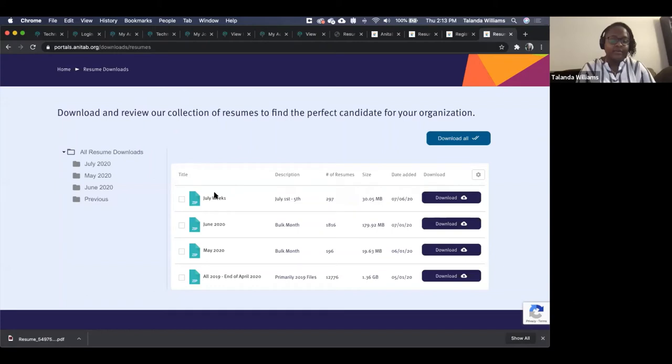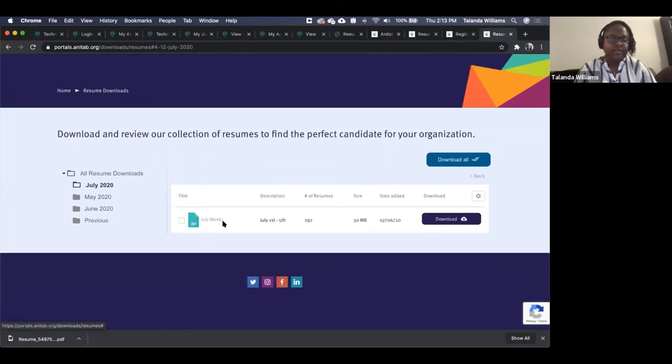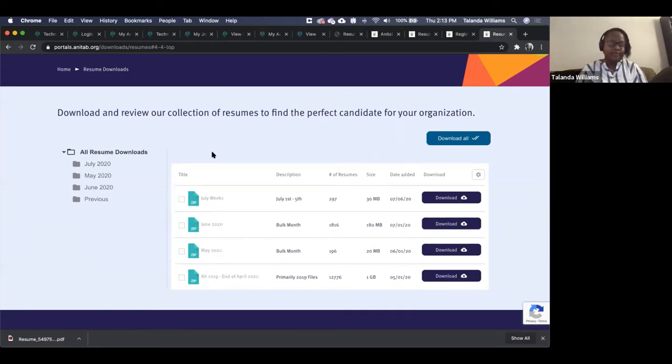Once the next week of July is imported, you could download the files individually with the download button, or select multiple and click 'Download Selected.' We have filtering on the side to help. You can select all four weeks of July and download them all. We'll continue to upload weekly during high activity periods — from July through GHC at minimum — and the upload day will be Mondays.